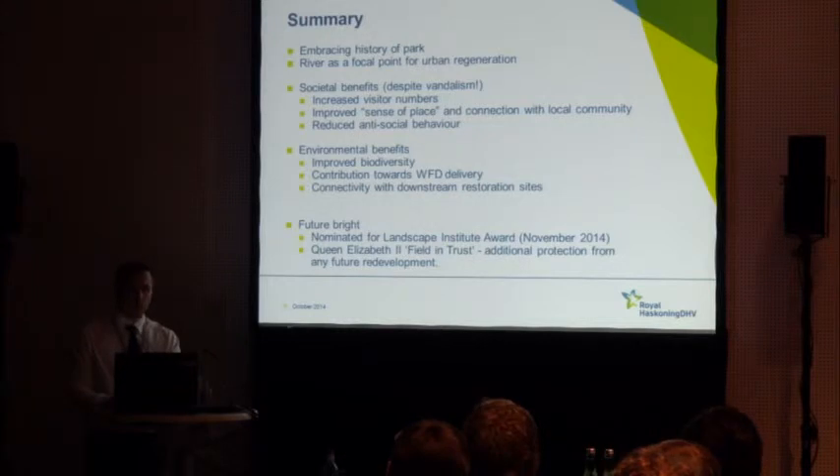The future is bright for Wondell Park — it's been nominated for the Landscape Institute Award, and it's also been allocated the Queen Elizabeth II Fields in Trust designation, which gives the park additional protection from any future redevelopment.